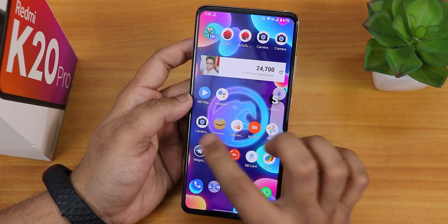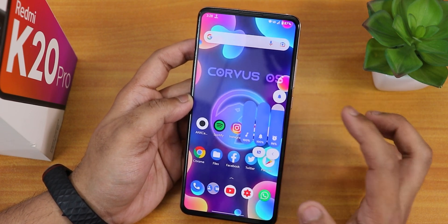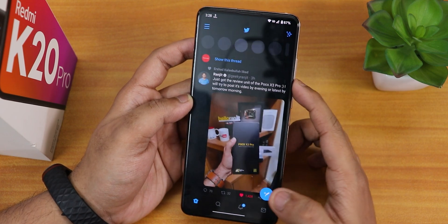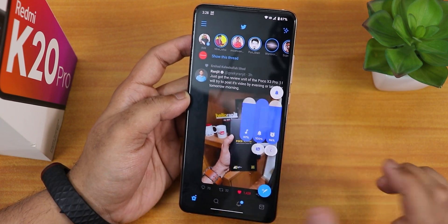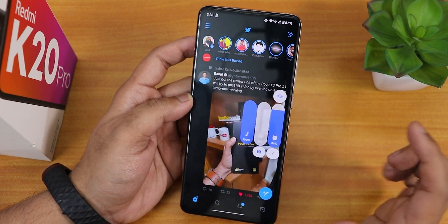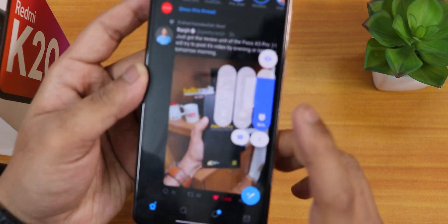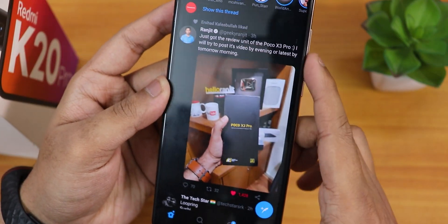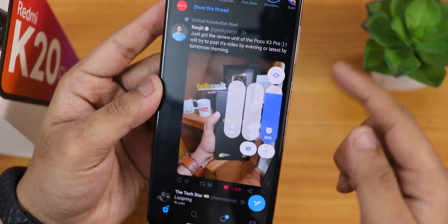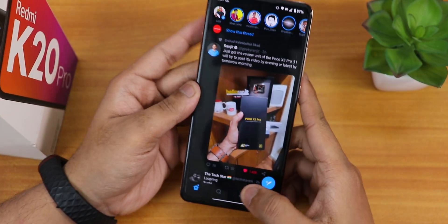The volume panel has a very rounded feel and looks beautiful in the UI. It also has a slight opacity effect where you can see the background through the volume panel, which looks really cool.